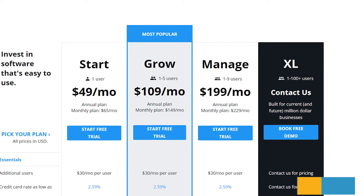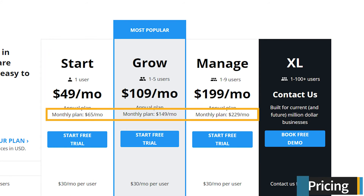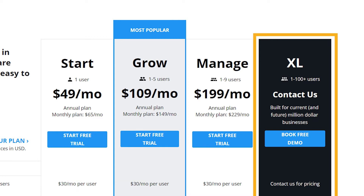Housecall Pro is a subscription-based service that costs $49 to $199 per month when billed annually, and $65 to $229 per month when billed monthly. Each plan limits the number of users you can add per account, and adding additional users costs a monthly fee of $30 per user. Housecall Pro also offers an enterprise-level Excel plan with custom pricing.